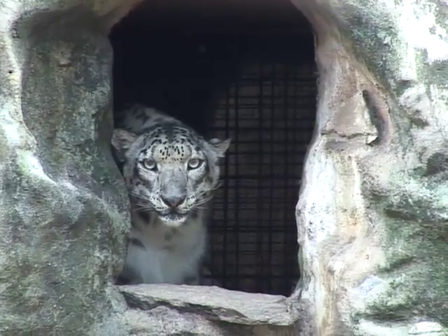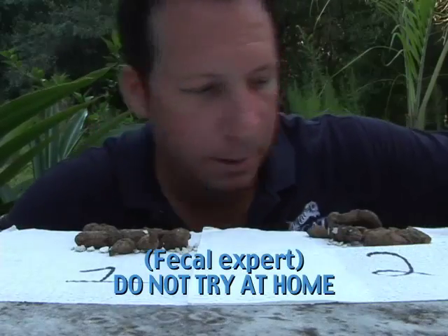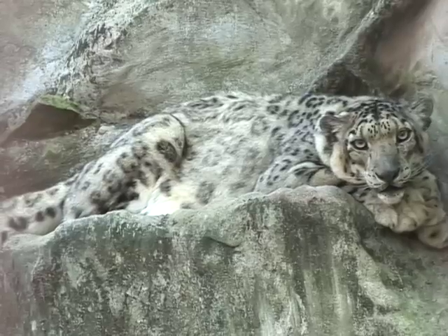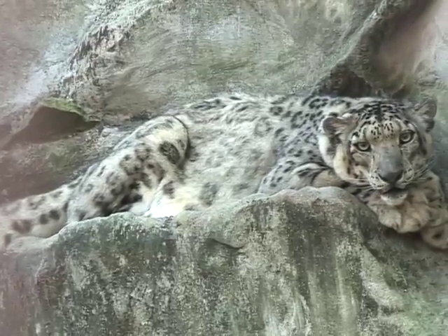They're going to train the dogs to identify snow leopard fecal. And why this is important — the snow leopard is a very elusive animal. It lives at very high altitude in Central and South Asia. A very hard animal to find.